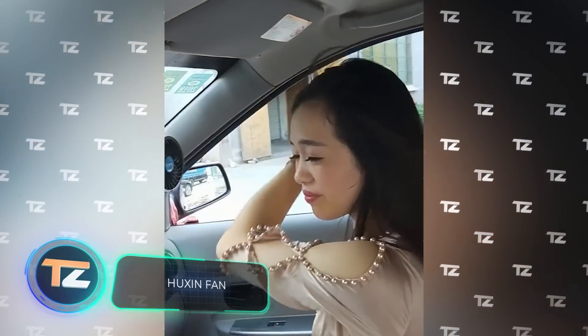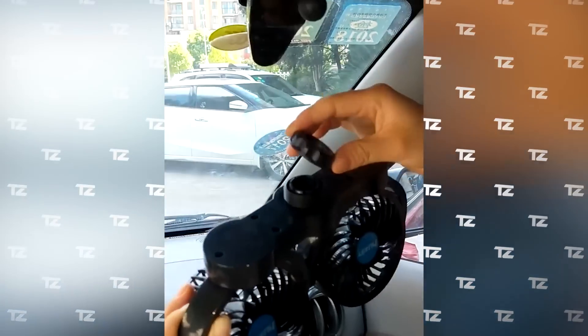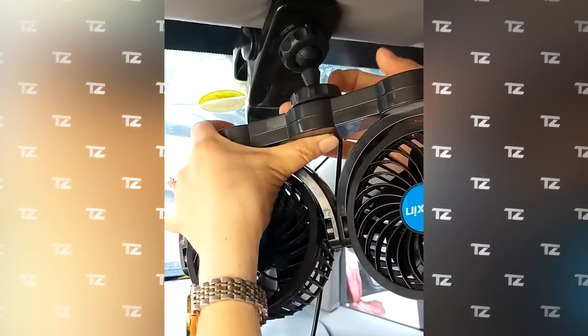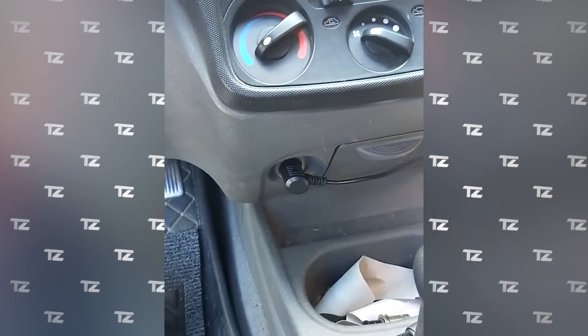Huxan Fan. An invaluable aid during the exhausting heat will be this tiny, portable fan that attaches to the sun visor. The rotating design allows you to direct the airflow where you need it. It can be installed in a couple of minutes without using any tools. The device plugs into the cigarette lighter socket, and the price starts from $8.